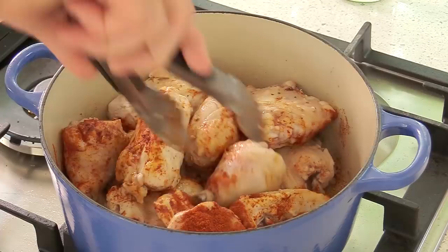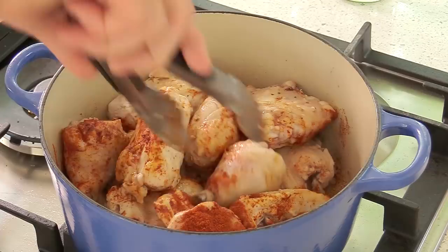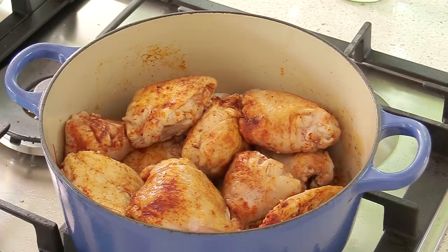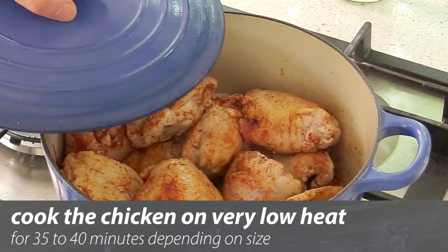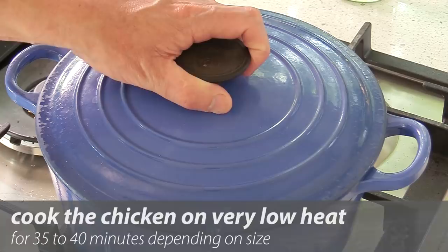Put the lid on, reduce the heat even further to low — very important, very low heat. We're going to gather the juices and leave this to cook for 35 to 40 minutes. Now, some of you might think this looks the same as a goulash with the paprika, but you'll see that afterwards it's very very different.